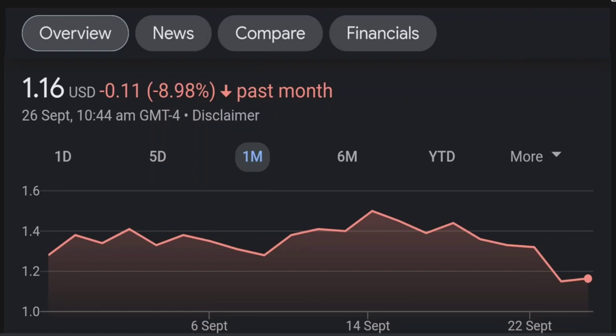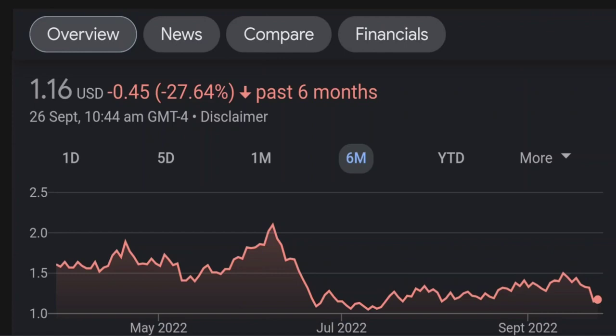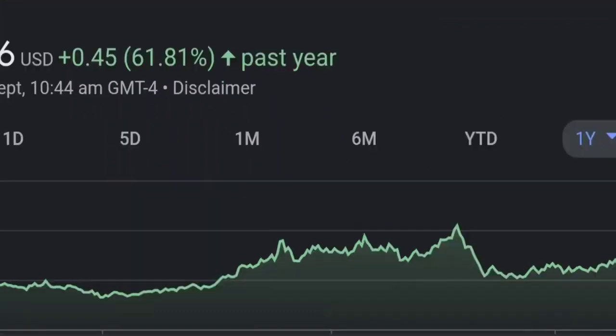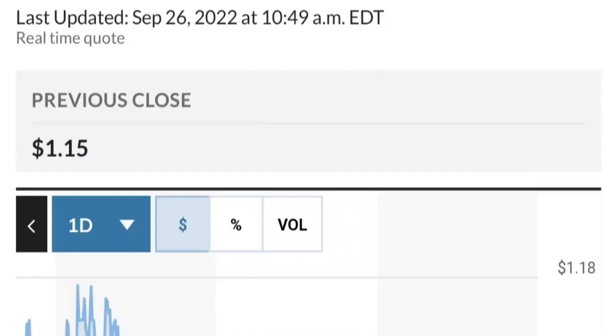Looking at GTE institutional ownership on Fintel, I notice BMP — BMP Purpose Asset Management — they bought almost 13 million shares at the beginning of this year, which is a good sign. I think the price was around 50 cents in January, so they bought at a good discount. GMT Capital holds about 37 million shares with 6% ownership — I think they got in around February 10th at around 92 cents.